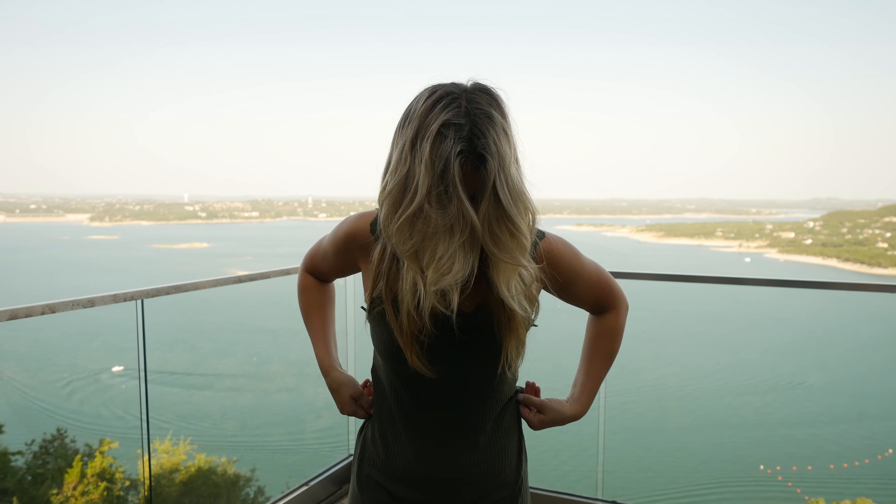Hi, I'm Aubrey and I'm here in Austin, Texas today doing a review of Pretty Little Thing.